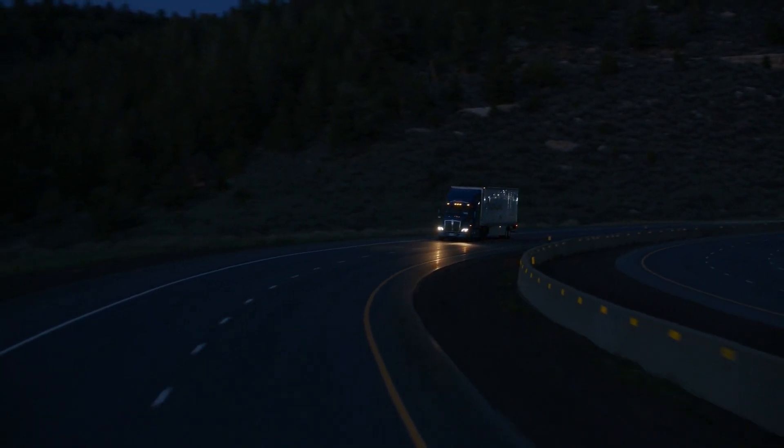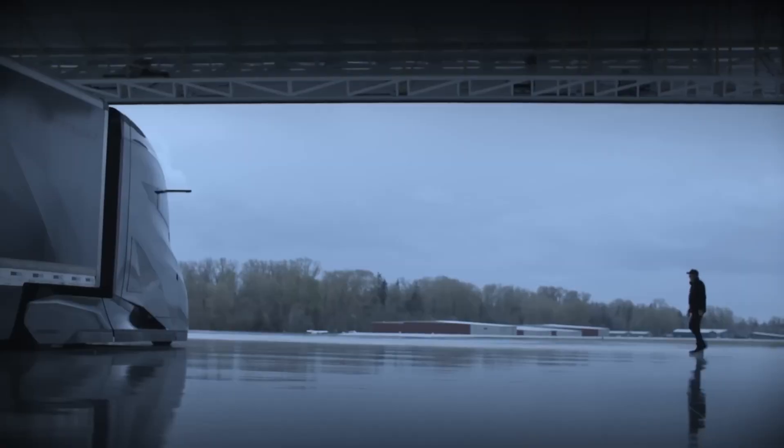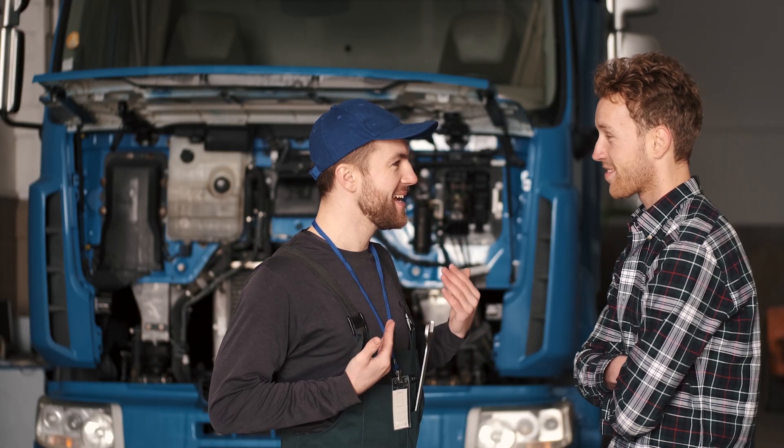The seats are fully adjustable, there's better insulation to keep the noise out, and the dash is designed so everything you need is right where you want it. Speaking of the dash, let's talk about technology. Some of us are old school and like things simple, but Kenworth's figured out how to make tech work for you, not against you.